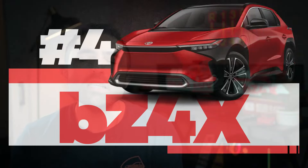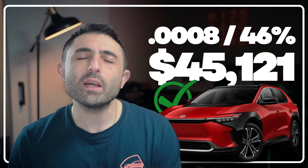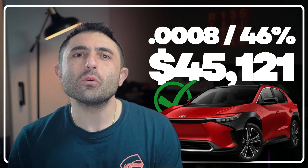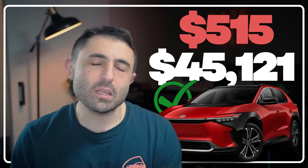Next up is the Toyota BZ4X. I've got an XLE picked out with an MSRP of $45,121. Toyota is relaying the $7,500 rebate. Right now it's got a 46% residual and a 0.0008 money factor. This brings us to a payment of $515 a month plus tax.